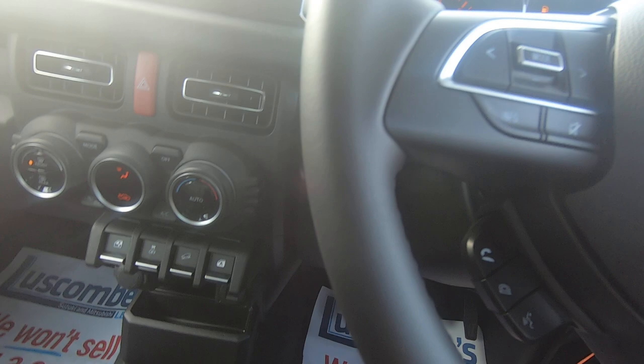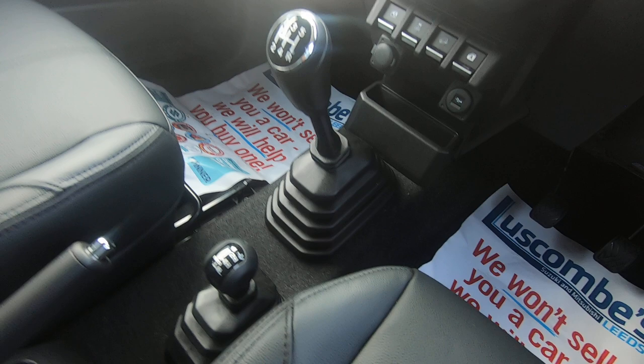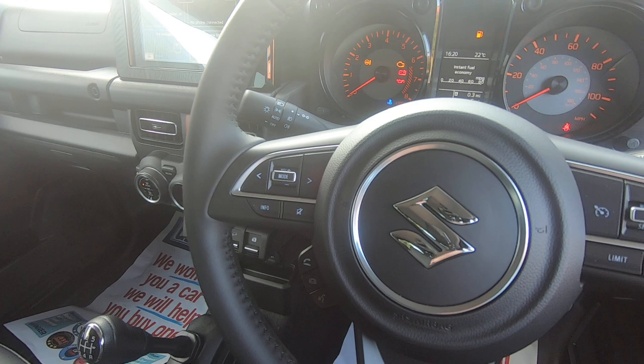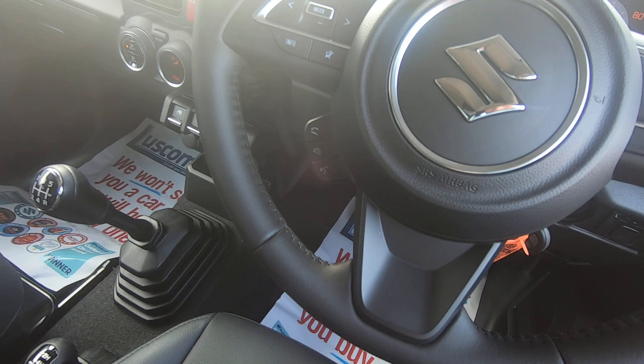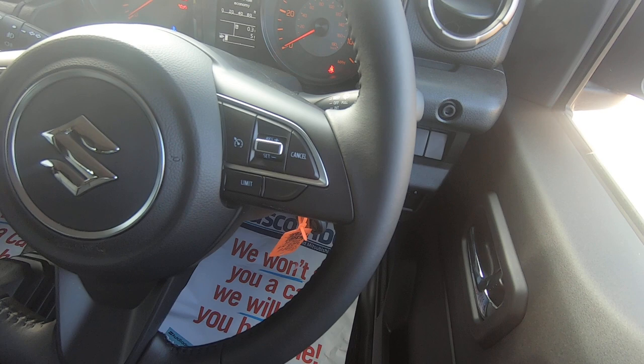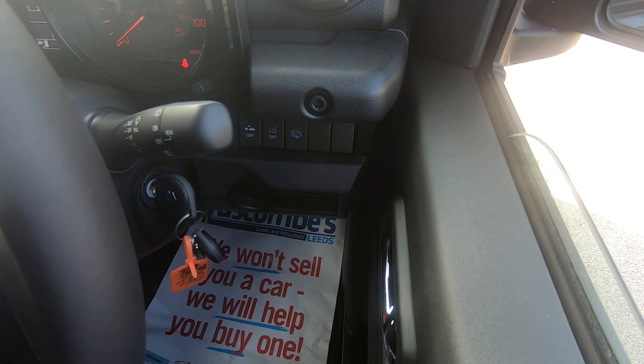You have a 5 speed manual and your 4 wheel drive system. Looking further round to the steering wheel, you have auto headlights, volume control buttons, channel skip buttons, and further down telephone answering, hang up, and voice activation buttons. To the right hand side of the steering wheel you have speed limiter and cruise control. Being the SZ5, you have crash collision mitigation and lane departure warning.